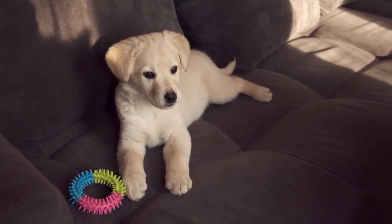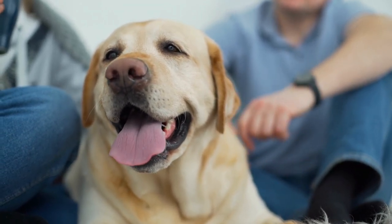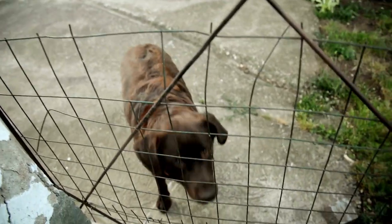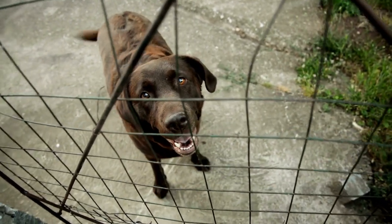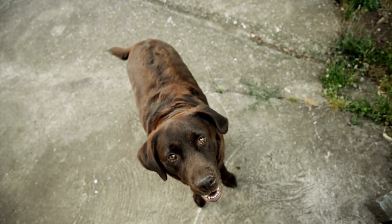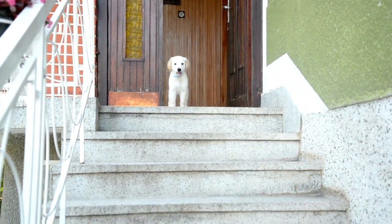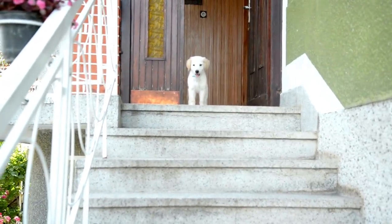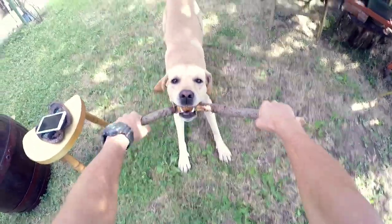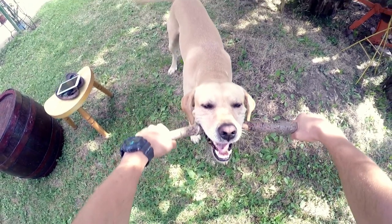Getting Started with Weight Pulling. A. Consult with your Veterinarian: before starting weight pulling, consult with your veterinarian to ensure that your lab is in good health and able to participate in this physically demanding sport. B. Invest in Proper Equipment: purchase a well-fitted weight pulling harness specifically designed for this sport to ensure your Labrador's comfort and safety during training and competition. C. Begin with Light Weights: start by introducing your lab to the harness and pulling with light weights, gradually increasing the weight as your dog becomes more comfortable and confident. D. Join a Weight Pulling Club or event to access experienced trainers, specialized equipment, and a supportive community of fellow enthusiasts.